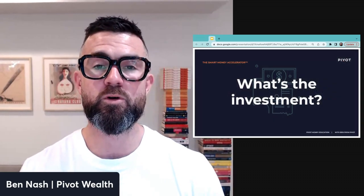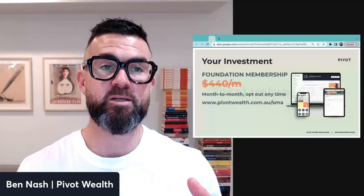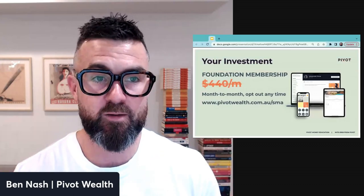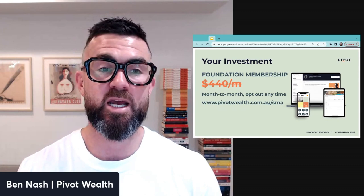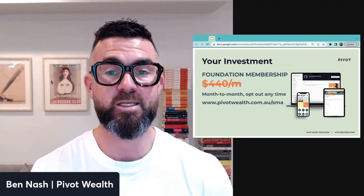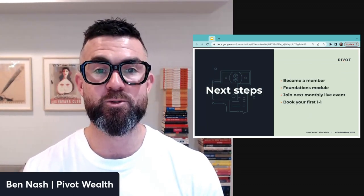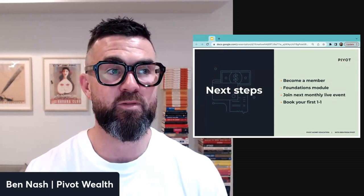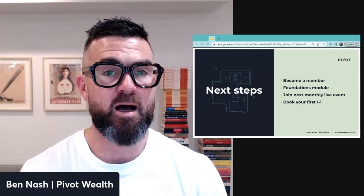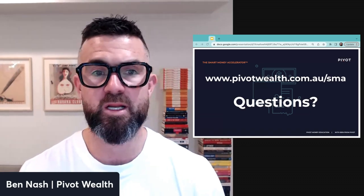The total value of all those elements stacked up is $8,718. Our standard pricing for the Smart Money Accelerator is $440 a month, but we're currently offering a discount — check it out at pivotwealth.com.au/sma. All those bonuses are included. Next steps: become a member, do your foundations module, join the next monthly event, and book your one-on-ones. Any questions, hit us up through the Pivot Wealth website. Hope you found that helpful!